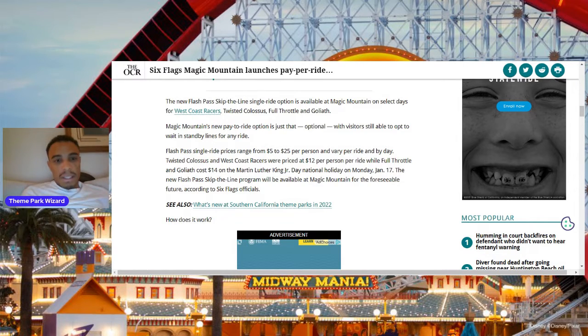Full Throttle and Goliath cost $14 per person. It's funny because the pricing is actually both cheaper and more expensive than Disney — the range is cheaper and more expensive. Disney is $7 to $20; this is $5 to $25 per person. West Coast Racers is the newest roller coaster at the park, and it was cheaper than Full Throttle and Goliath, which is interesting.